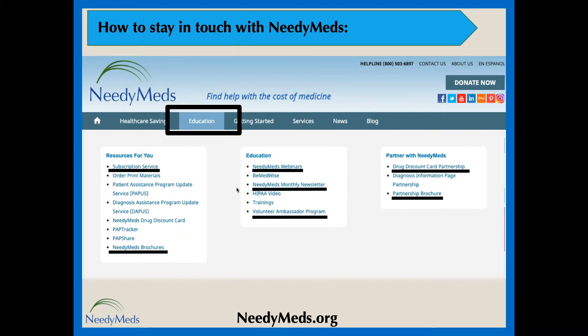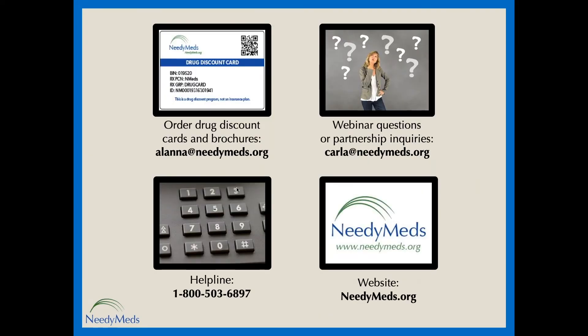I do see some questions coming in. For those who have questions, type them into the questions section of your GoToWebinar control panel. If you're interested in ordering a bulk supply of our drug discount cards and brochures, email my colleague Alana at alana@needymeds.org. For questions regarding this webinar or partnership opportunities, email me, Carla, at carla@needymeds.org. Our helpline is 1-800-503-6897, open 9 a.m. to 5 p.m. Eastern Time. Please check out NeedyMeds.org regularly, as we add new programs and update existing ones all the time.